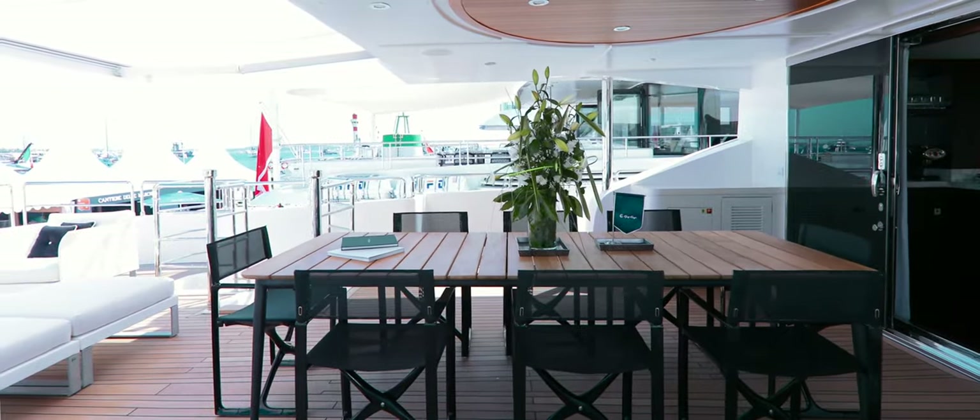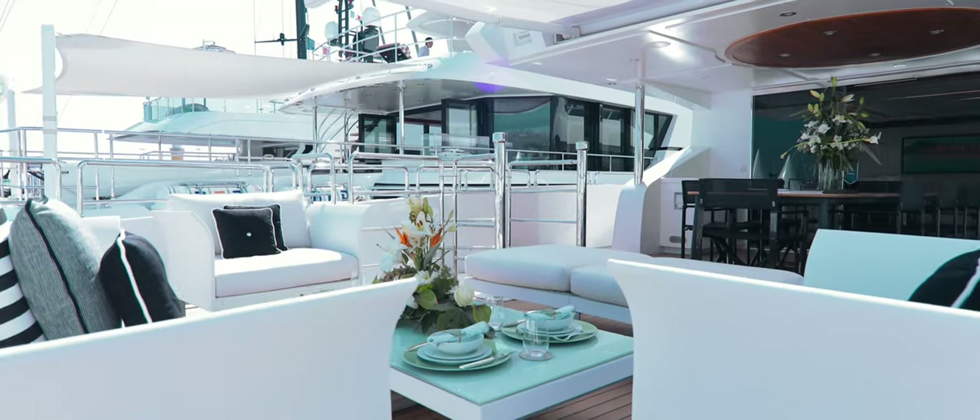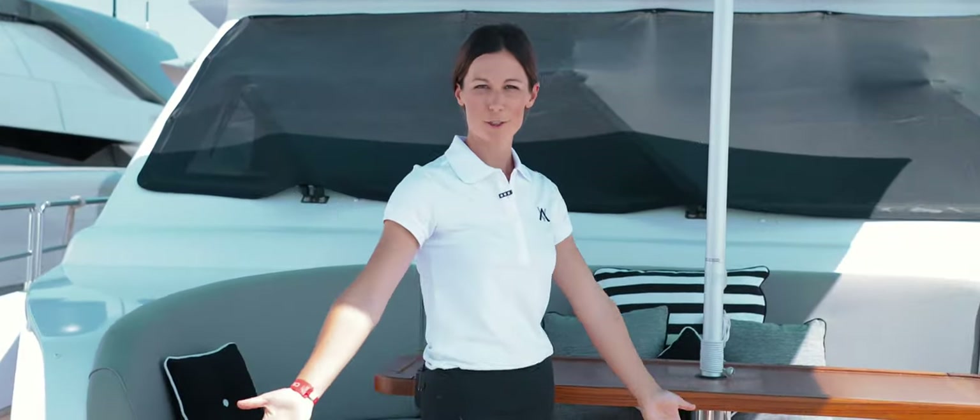After all those water sports you must have built an appetite, so you must be ready for lunch. After lunch you might just want to relax - you can sit here and read a book, or you can play some games here, or we can go up forward for a beautiful view. While underway to your next destination you can sit here and enjoy the view.